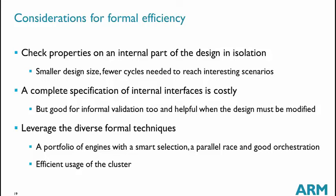Formal efficiency is of course much better on small designs. Since a CPU is not a small design, we cut it into blocks and apply formal to each independently. The advantage is smaller designs with lower complexity and fewer cycles needed to reach interesting cases. To do this, there is significant work specifying internal interfaces using sets of properties. This may be costly when interfaces are complicated, but it is something we have to do anyway, and even these interface properties are very good at finding bugs. They are also used in simulation, so the high cost yields a much higher benefit.